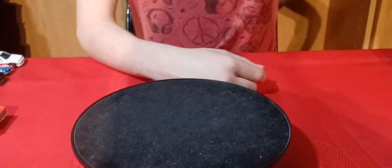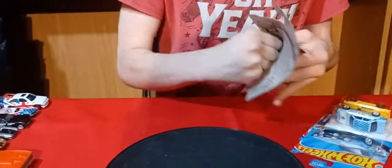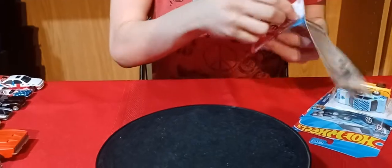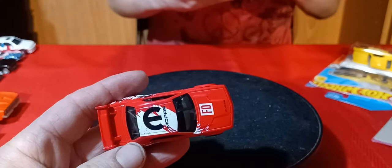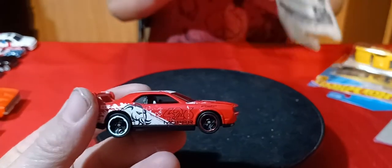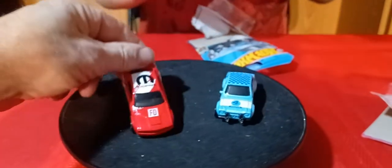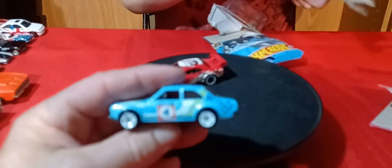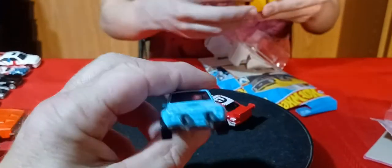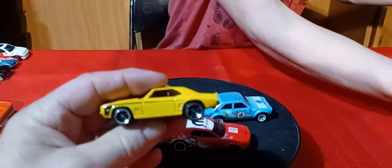Now the carded stuff. We got these three Q-Case cars here. So here's the Challenger — Mopar 426. And then here's the Escort — Ford Escort, the '70 Escort. And then the '69 Camaro in yellow.